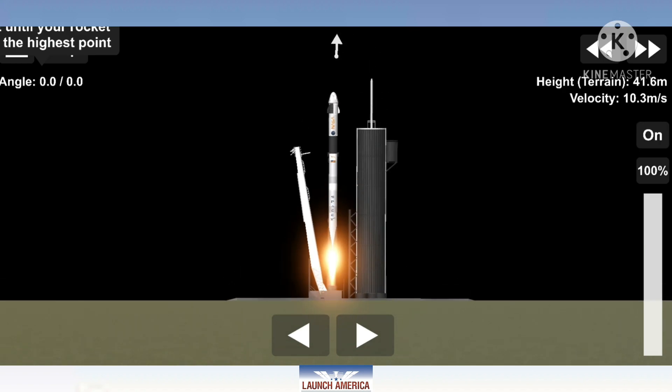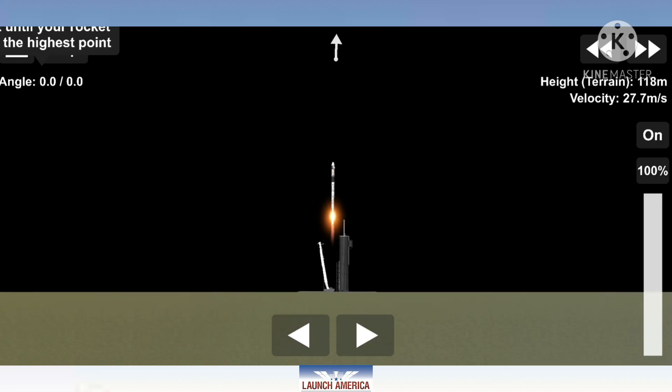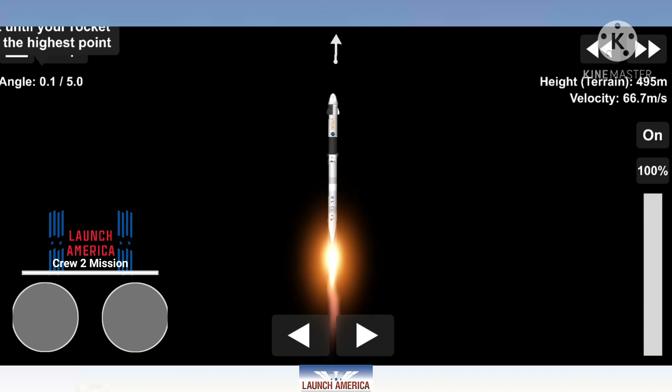Mission and liftoff. We've got Steve Endeavor on Crew-2. Copy, 1 Alpha. Endeavor launches once again. Four astronauts from three countries on Crew-2 now making their way to the one and only International Space Station. Vehicle is pitching downrange.